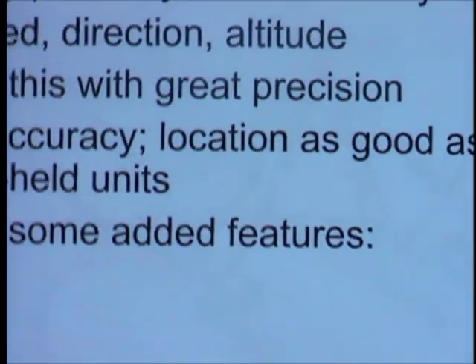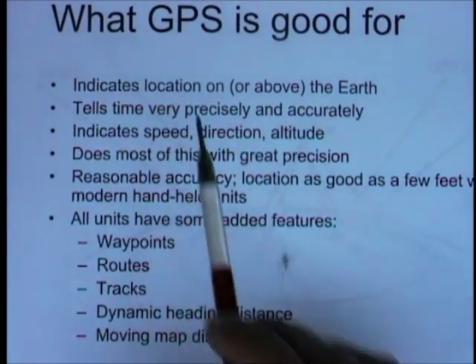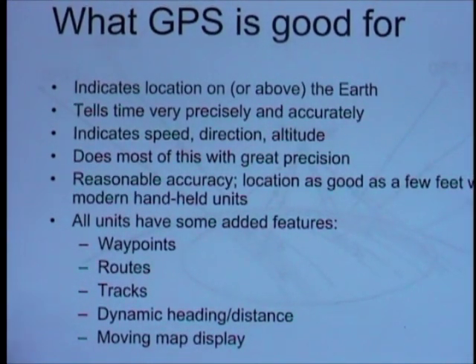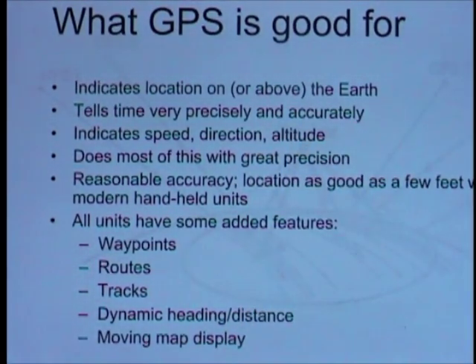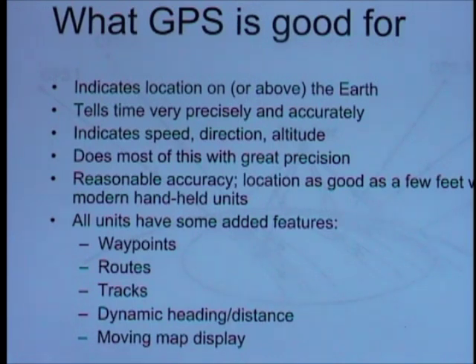GPS is a navigational aid, but it also does a couple of other things. It is certainly good at indicating your location on or above the Earth — by 'above' we mean within reasonable range, like flying in an aircraft. It tells time very precisely and accurately; that is in fact key to its operation, so it's something you can trust implicitly about any GPS receiver — if it tells you the time, it's absolutely accurate, though it doesn't necessarily account for time zones depending on your device's software. It can also calculate speed, direction, and altitude, though altitude is derived from your exact location. Since you know the time very precisely, any modern unit with multiple receivers calculating live can do this.